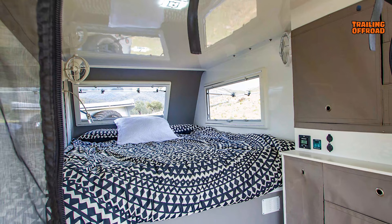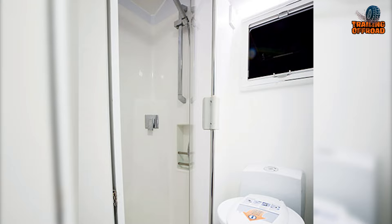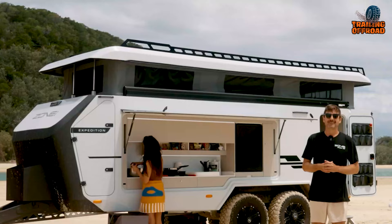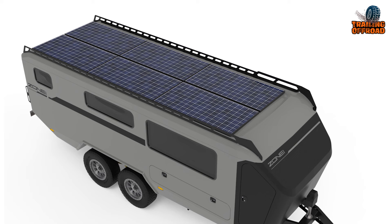Inside, the Expedition features a full-size queen bed, a living area, a shower, and a composting toilet, providing all the amenities you need to live comfortably off-grid. The large outside kitchen is a great addition, allowing you to cook and enjoy your meals outdoors. The Expedition also features larger solar generation, ensuring that you have plenty of power to run your appliances and electronics, even when you're off the grid.